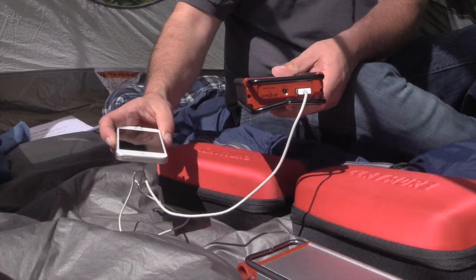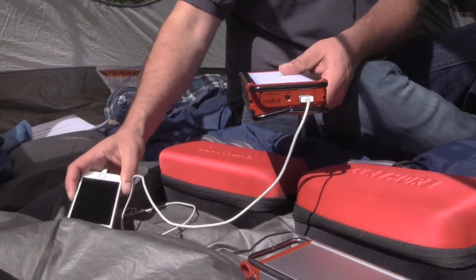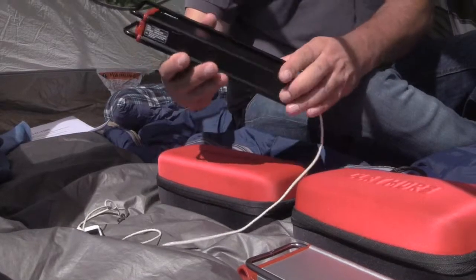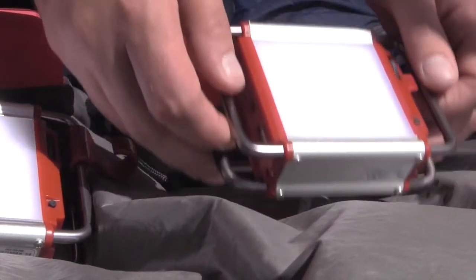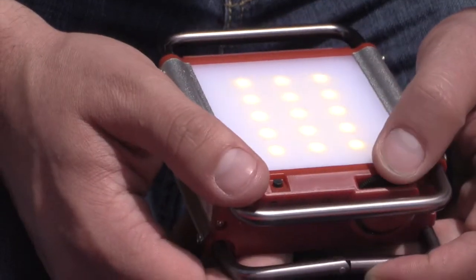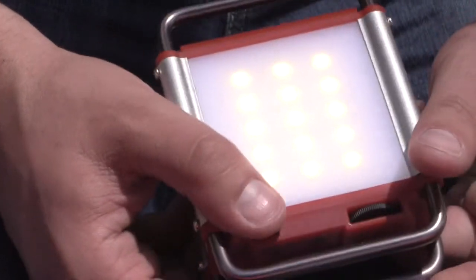The Claymore rechargeable LED lantern doubles as a USB power bank for smartphones, tablets, and any other USB chargeable devices. The variable output through the rotating dimmer dial brings the lumens from 30 to 500 lumens on the S series.